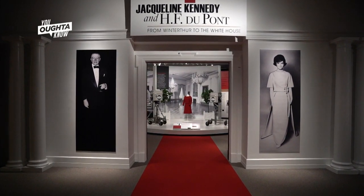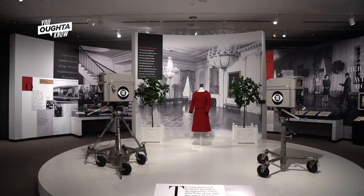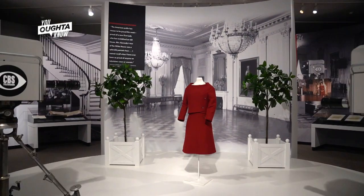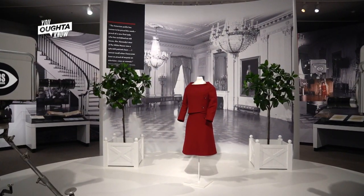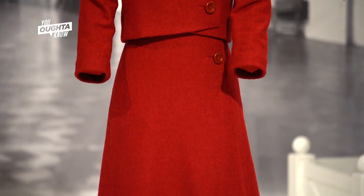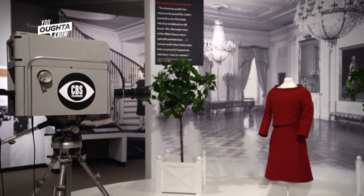When you first step into Jackie Kennedy's White House at Winterthur, you see it the way most Americans did in 1962, through television cameras. It's exciting to see it in this setting because this was a black and white television tour, and her suit was this vibrant red, which of course you didn't see in the tour, but you see against the backdrop of the East Room photo here.